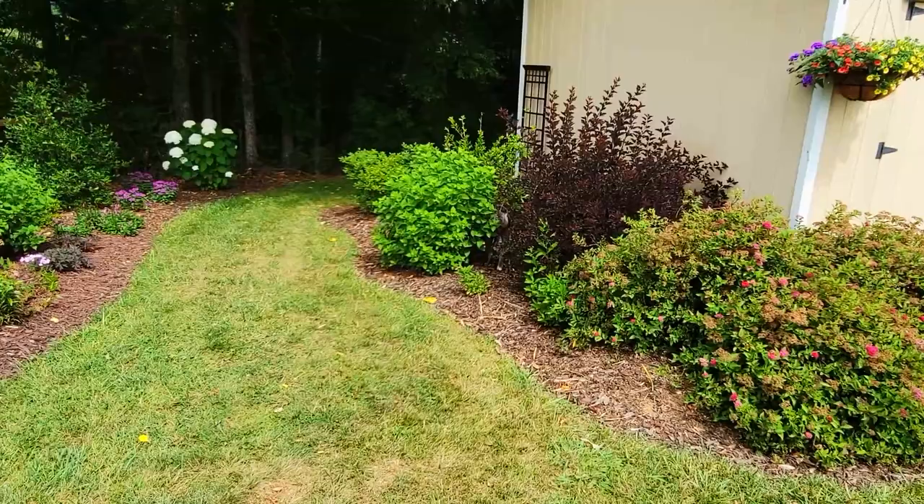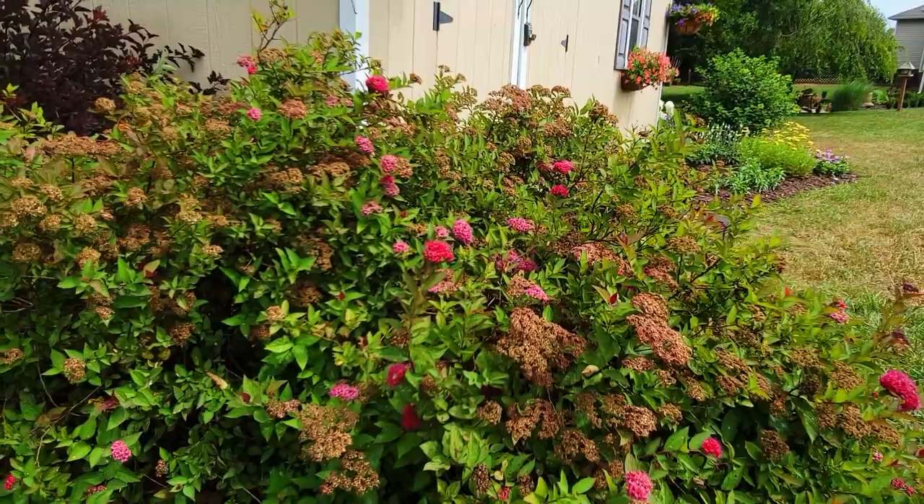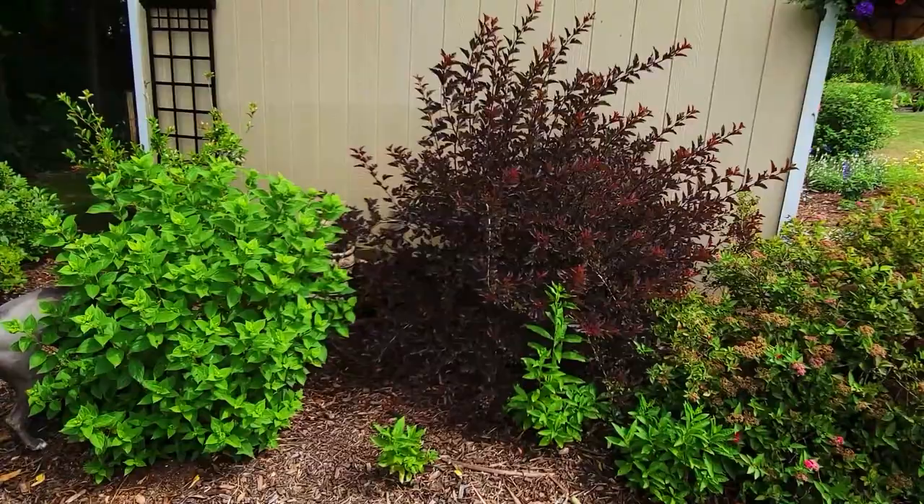Moving on to the side of the shed, I have three Double Play Doozy spirea and these things really bloom — I feel like every single month once they start blooming in the spring, I truly enjoy them. You never can go wrong with the Summer Wine ninebark; I love the color up against the shed.